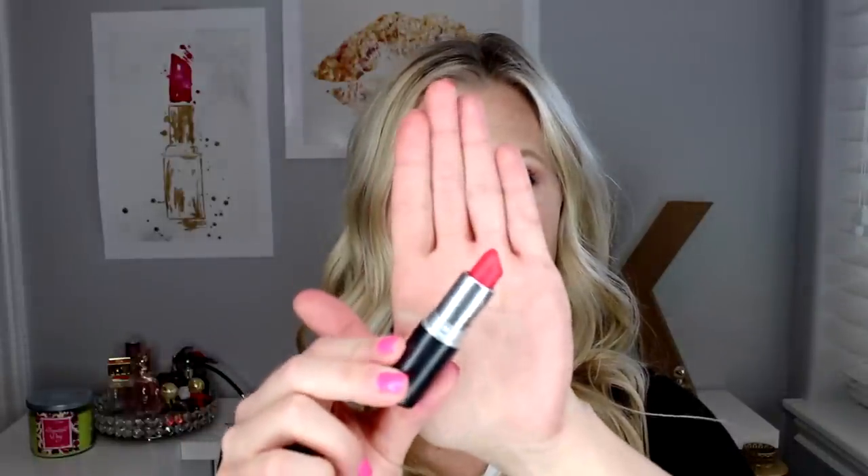I definitely saved the best for last with this one. This is my most very favorite color that MAC has made. I think it's beautiful. I was so excited when I put this on because I haven't ever found a red that I've really liked on me, and I am obsessed with this color. This is Relentlessly Red. I'm not afraid to wear this every day. I think it's such a beautiful look — it looks great with a simple eye or with a smoky eye. It's just such a pretty, pretty color. So if I were to tell you to buy one of these colors, it would definitely be Relentlessly Red.